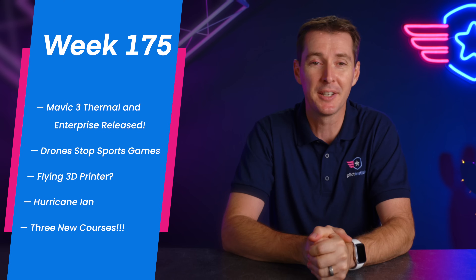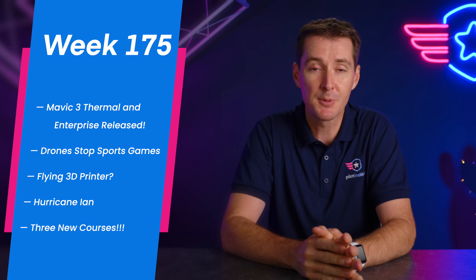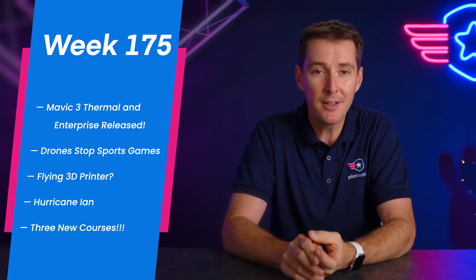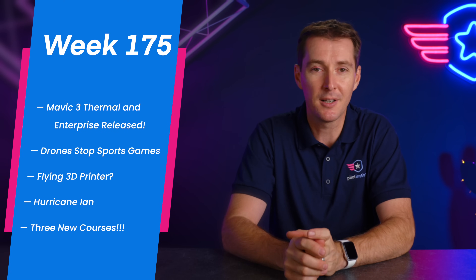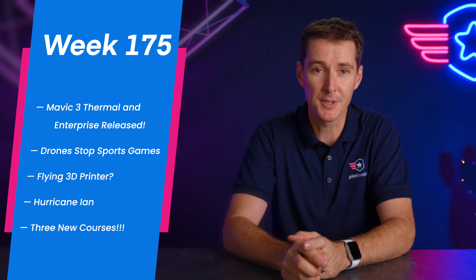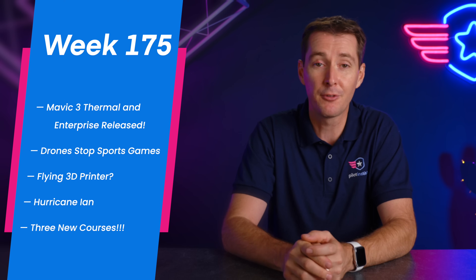This is no longer rumors — this is the real thing. We'll talk about two drones on two different occasions that stopped a sports game this weekend. That's not a good trend. We'll also talk about a flying 3D printer — a really interesting concept out of the UK where they want to build big stuff using drones. And then we'll talk about Hurricane Ian, which is about to make landfall.